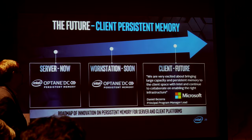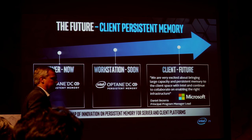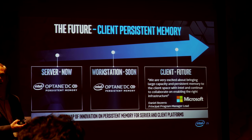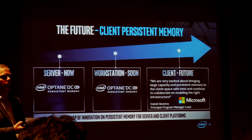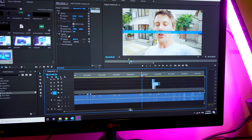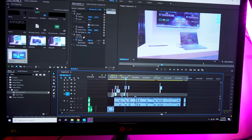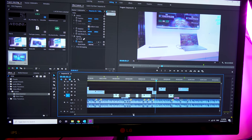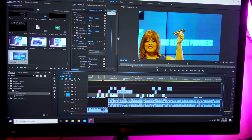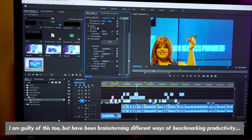The plans for DC memory go beyond the data center and server industry. They've got plans to roll it out to the workstation market in 2020 and they're also collaborating with Microsoft to bring it to even the consumer end. For instance, as a 4K video editor, one thing I would love to do is have enough raw memory — past 64 gigabytes — to just load up all my editing files onto the RAM itself. That would bring huge benefits when it comes to snapping a video together, versus the final render time that benchmarks tend to focus on.